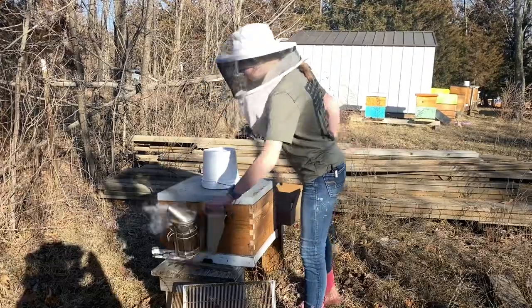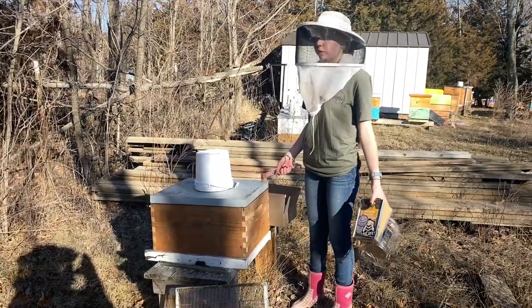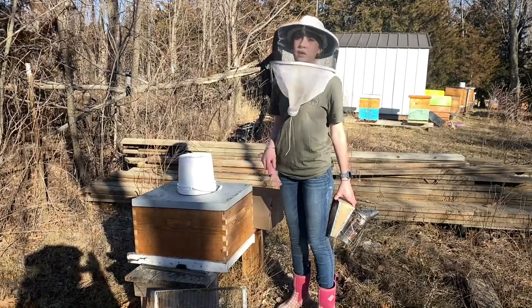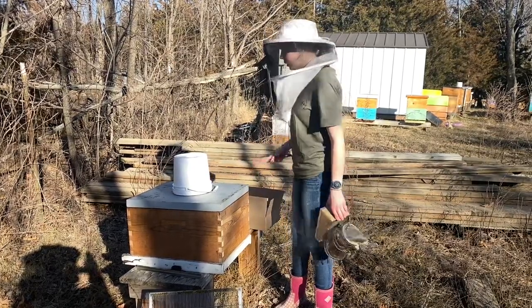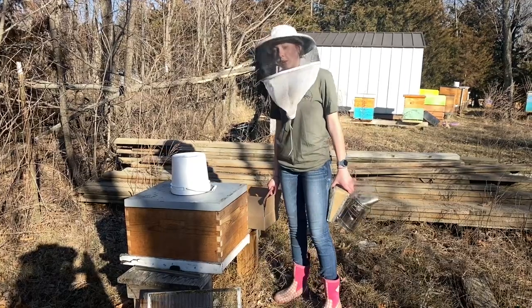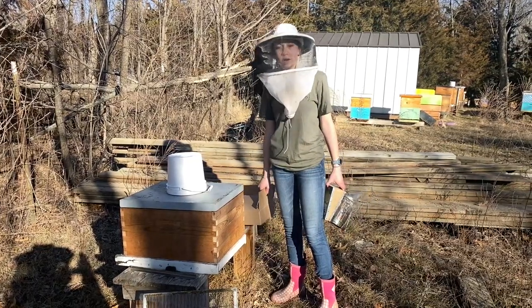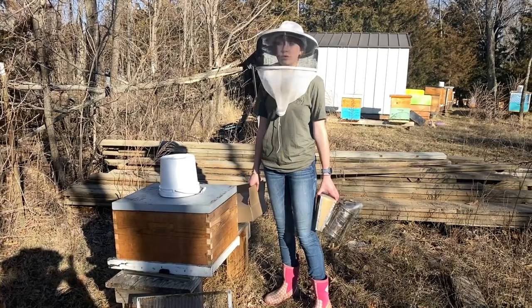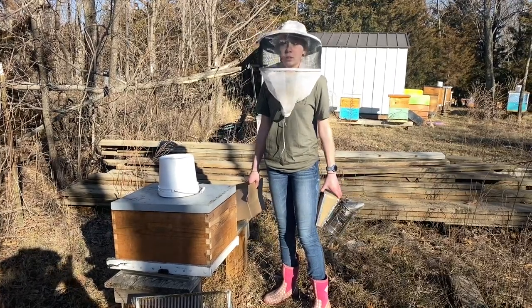This is seriously the first thing we're doing in the bees this year. We've done a little bit of open feeding when it's been warm, but nothing much because the weather has been so weird. We're going to walk around, keep putting pollen patties on, and that'll be pretty much it for today's video.